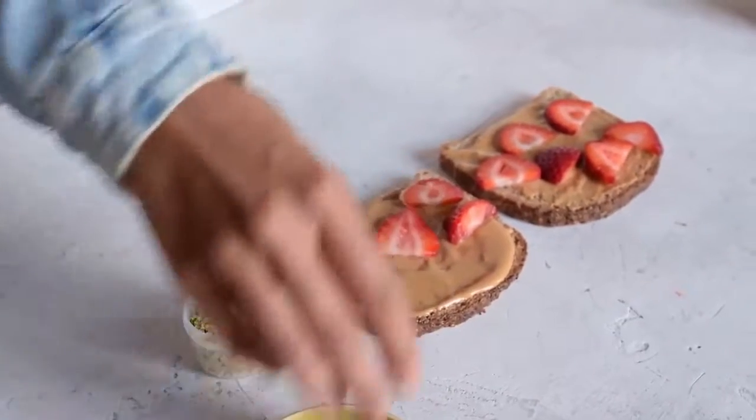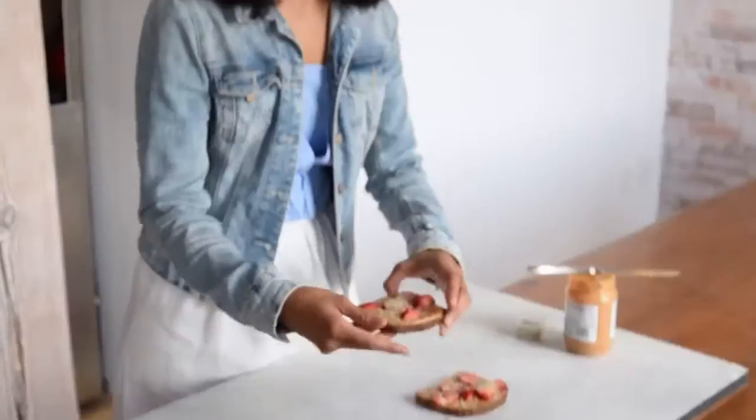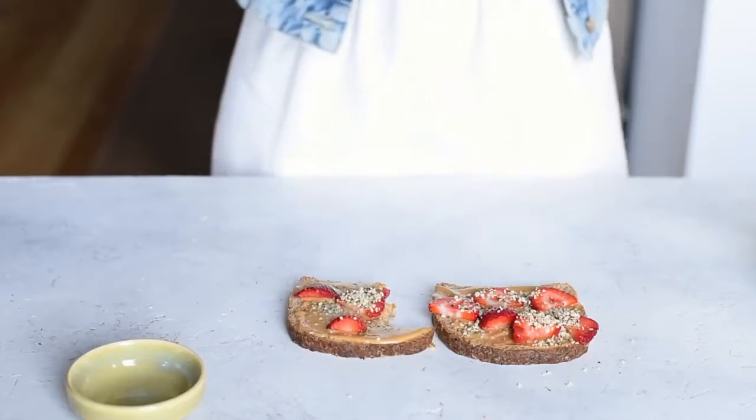I have sprouted grain bread almost every day — it's the easiest breakfast I can make. I just slather on some nut butter and some berries or apples and chia seeds or hemp seeds, and it's fiber-rich, protein-rich, and really delicious.